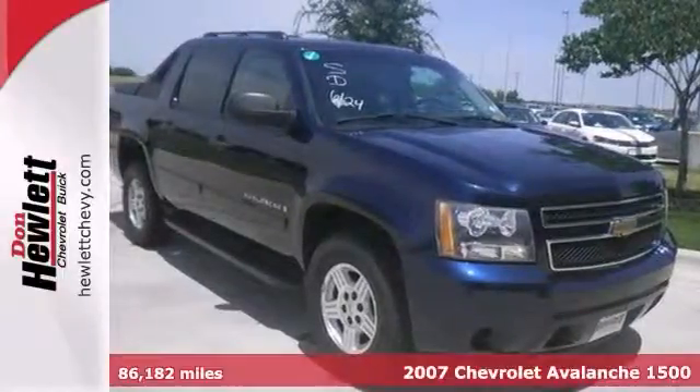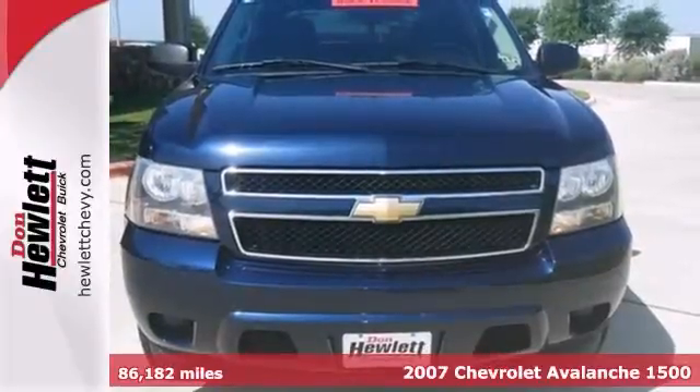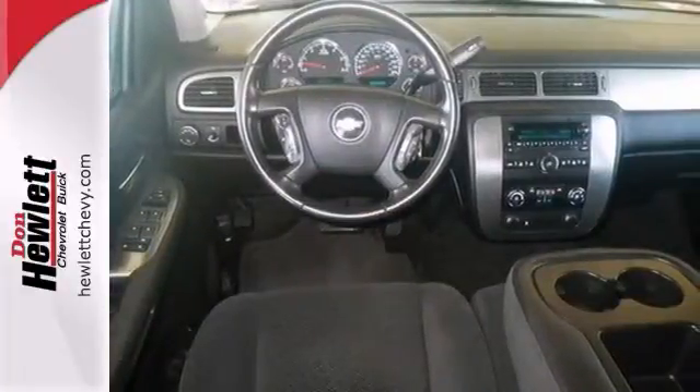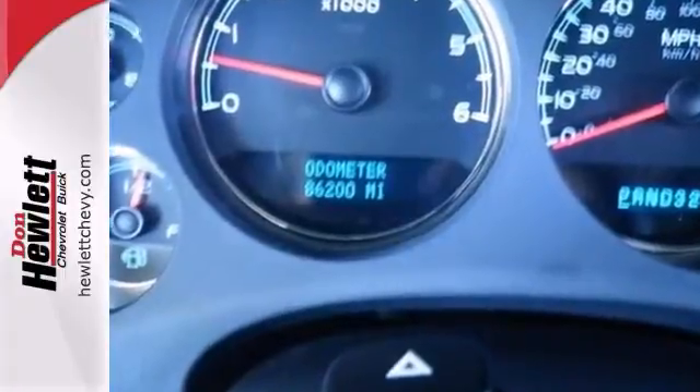It's a 2007 Chevrolet Avalanche. Consider the intelligence of OnStar Emergency SOS, internet access capability, 4-wheel anti-lock vented disc brakes, driveline traction control, and electronic stability control.